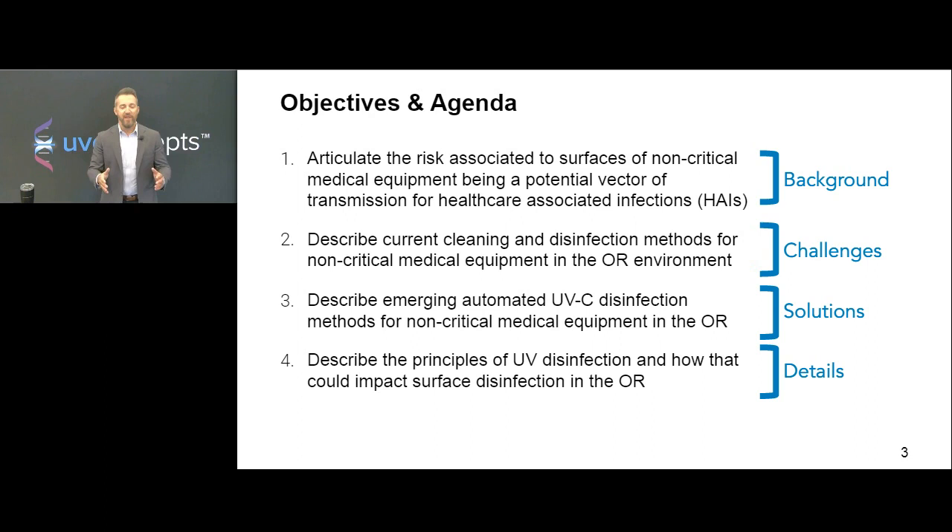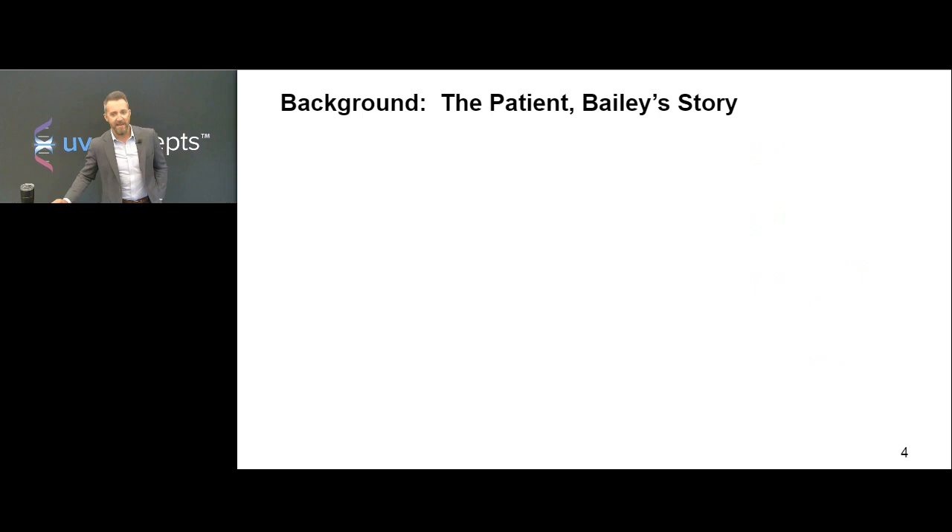Before we move into the details, I'm going to play a video of an actual patient who contracted a healthcare-associated infection — in this case, C. difficile. This was published by USA Today and it's the story of someone who came in to the OR, had a procedure done, then contracted an HAI. I want to make a disclaimer: we don't know that she got this pathogen specifically from the OR environment. It's difficult to figure that out sometimes when you're doing the forensics on a patient that has an HAI. But this gives you insight into what it really means to the patient. Her name is Bailey.